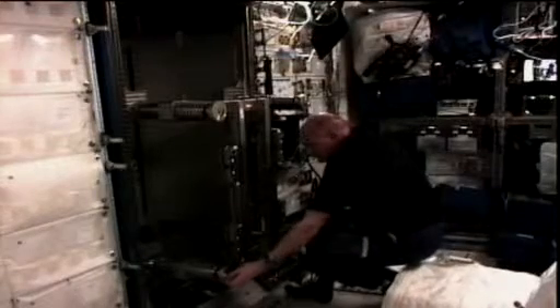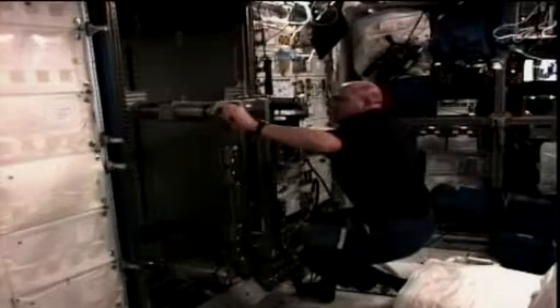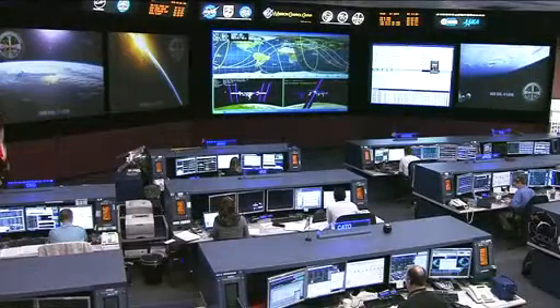Those lessons will be very important as humans venture beyond low Earth orbit and head to even further destinations in space. Kuipers is also working on the cabin fan assemblies and ventilation ducts inside the Columbus module later this afternoon.